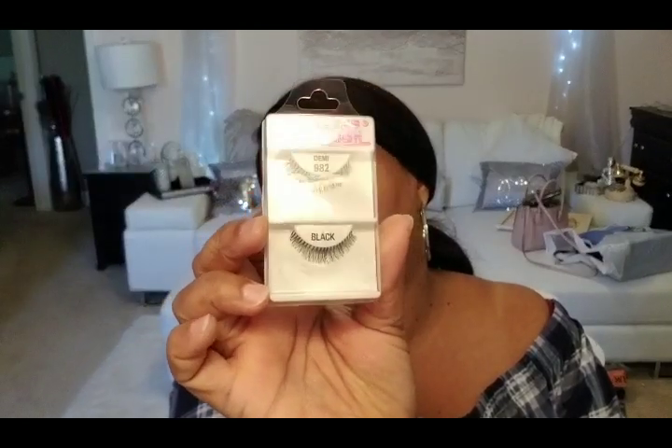From Dollar Tree — and I probably should have included this in my LA Colors haul, but I bought them at different times, back in the summer when they first started getting new LA Colors items in. Anyway, I grabbed some lashes. I got the Demi, that's 982. I'm not a lash person but I want to try these out.